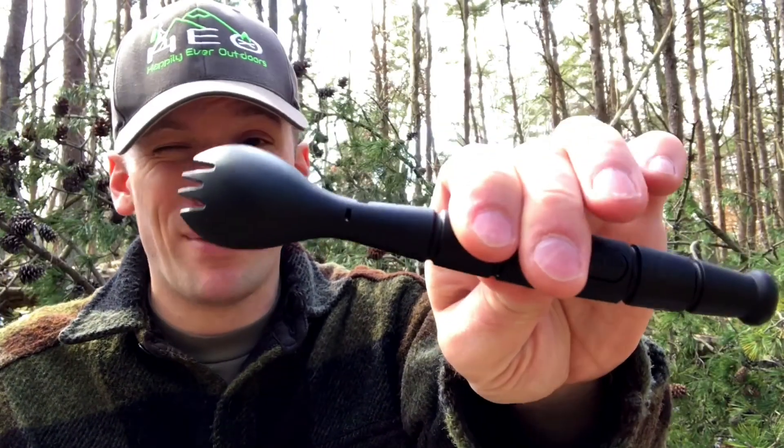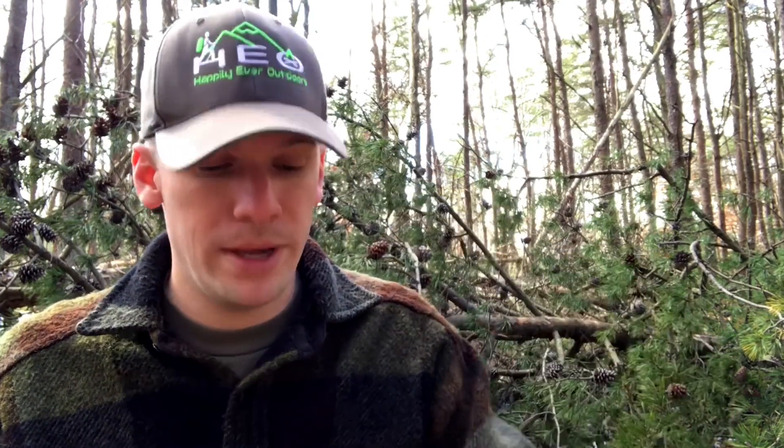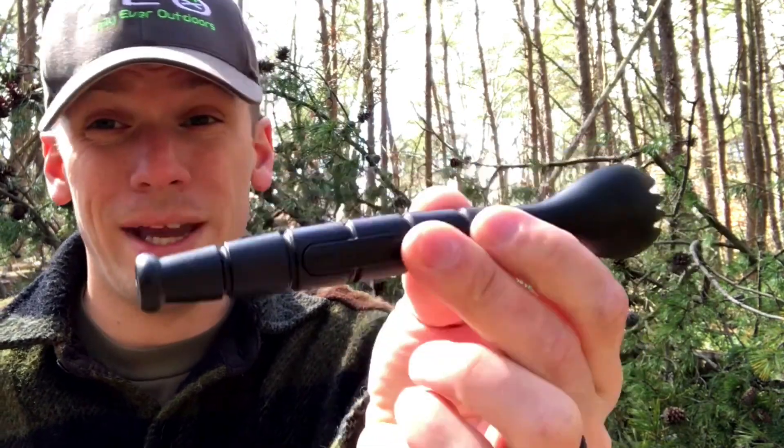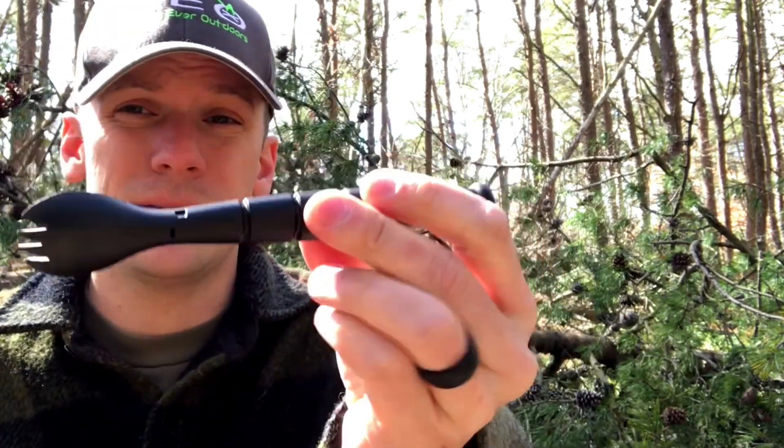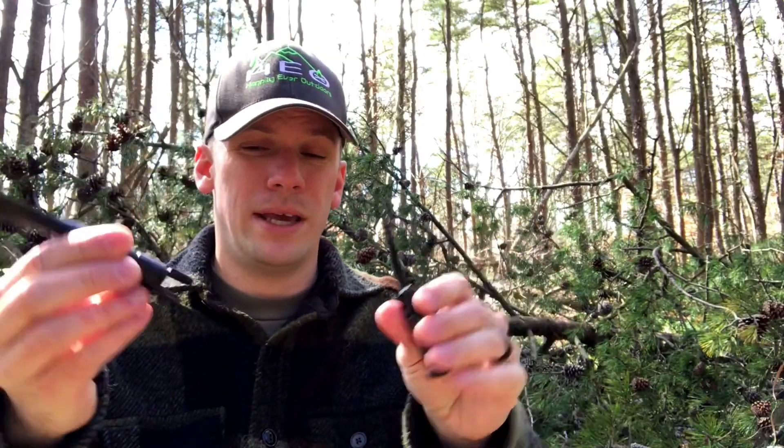First up: the KBar Tactical Spork. If you've watched any of my cooking videos or gear reviews, you've probably seen this many times before and I really like it. Some people prefer the ultralight titanium sporks, but this has worked out really well for me and it's still pretty lightweight. It's a really sturdy, heat-resistant plastic with a nice long handle so you don't feel like you're using some tiny little thing. It also has a built-in serrated knife, which works pretty well — an all-in-one little system. This is definitely my current favorite outdoors eating utensil.